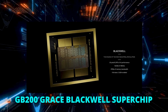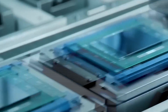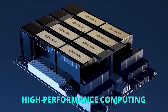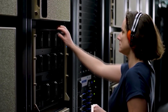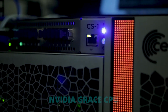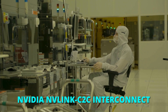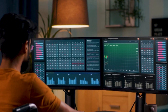The GB200 Grace Blackwell Superchip is here. It's a revolutionary piece of technology designed to power the new era of computing, particularly in artificial intelligence and high-performance computing. At the heart of the GB200 are two high-performance NVIDIA Blackwell Tensor Core GPUs and an NVIDIA Grace CPU, interconnected using the NVIDIA NVLink C2C interconnect, creating a powerful combination that can handle complex computational tasks.